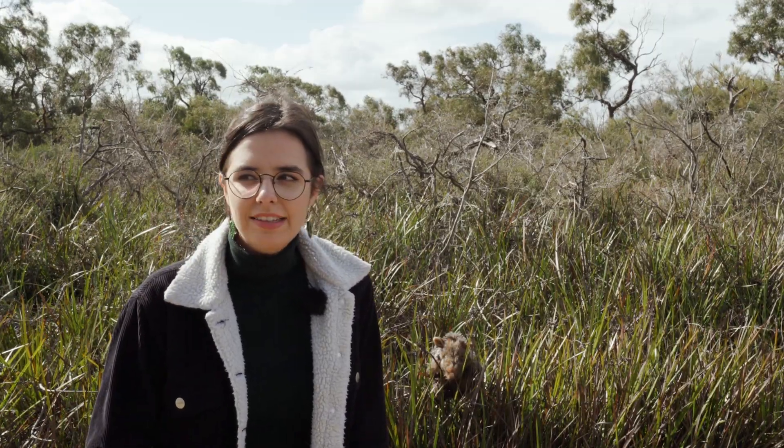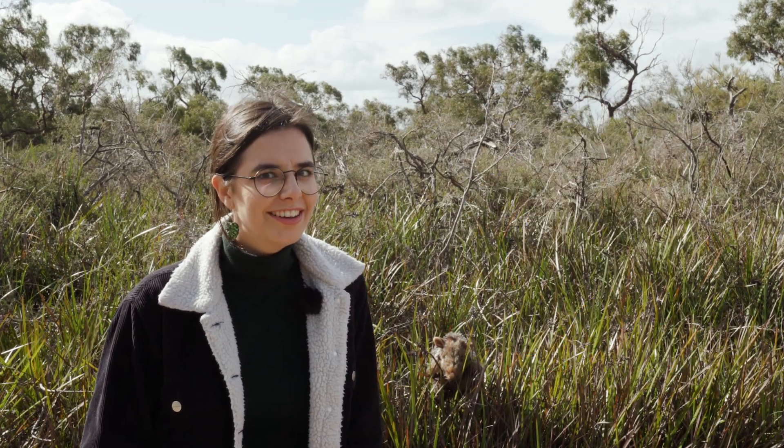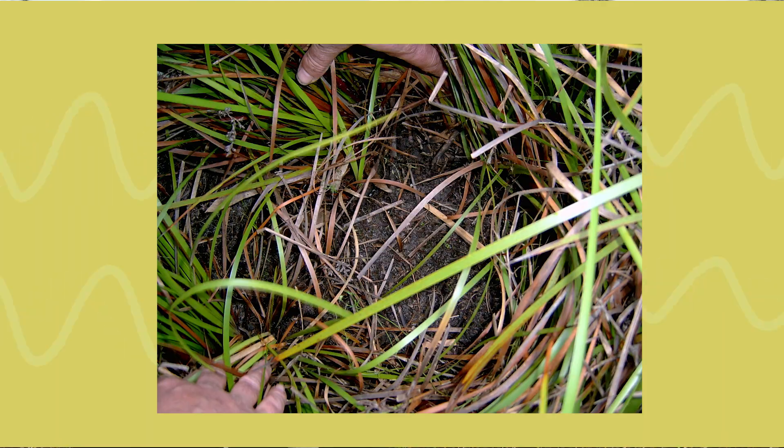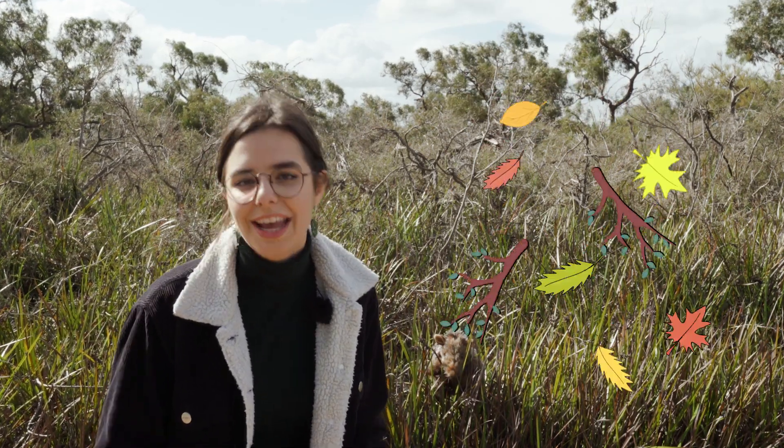Southern brown bandicoots don't live in burrows. They don't live on PlayStation either — that's Crash Bandicoot and you're probably on the wrong video. Southern brown bandicoots live in nests, which they make on the ground in long grasses. They use their strong digging claws to sculpt the grass into a comfy home along with some added twigs and leaves.